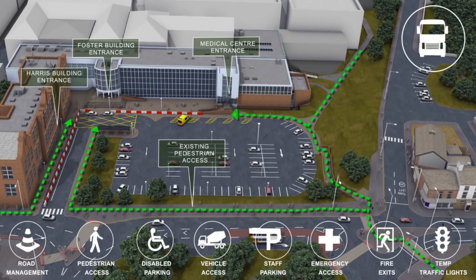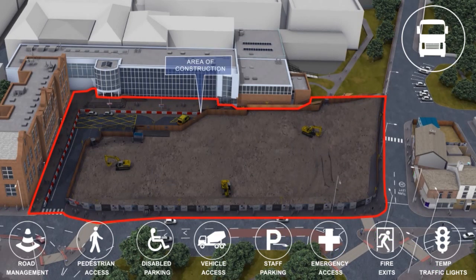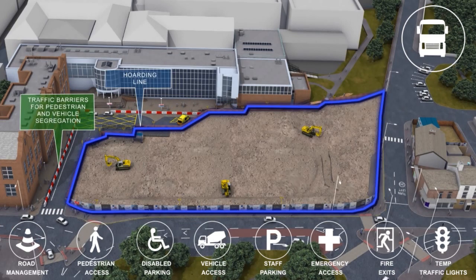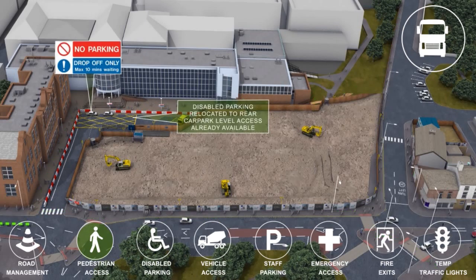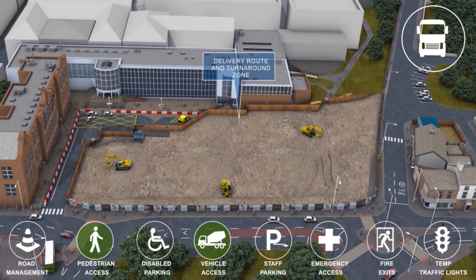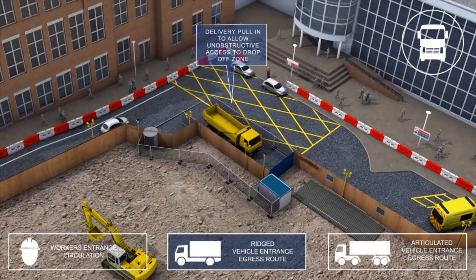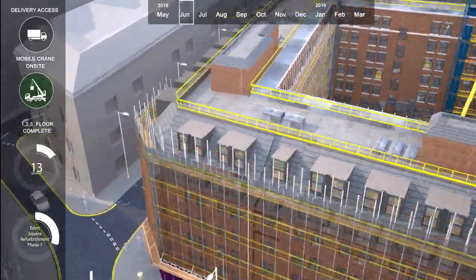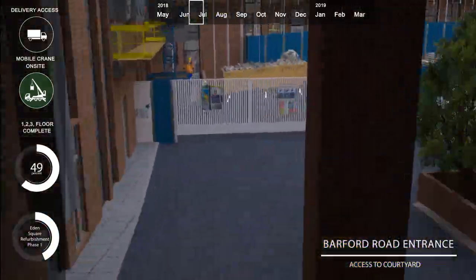Our animations also show the site logistic setup, which can be a pivotal factor in winning projects by demonstrating strategies used to preserve the surrounding environment. Often contractors can score high marks in bid presentations by addressing site constraints and showing methodologies used to minimise disruption to neighbouring buildings, roads and paths, and maintaining a safe working environment.